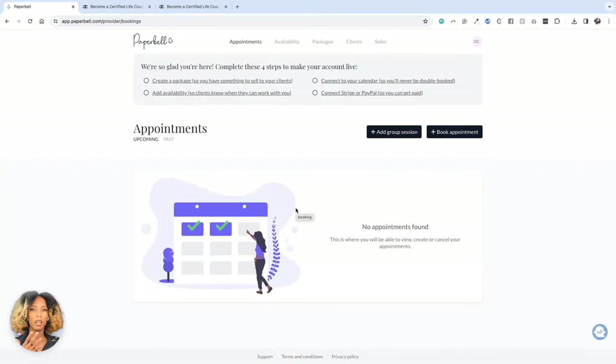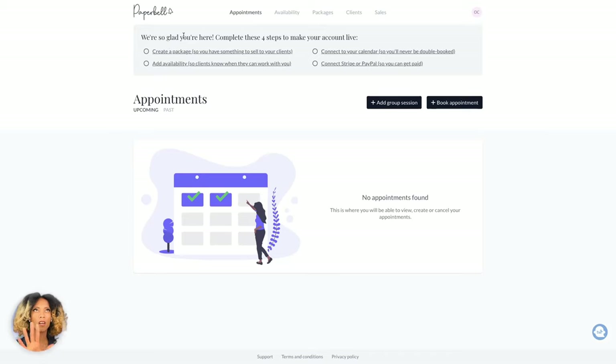All right, so we are inside of Paperbell here. When you are on Paperbell, you'll see that it's very easy to use. It's split into appointments, availability, packages, clients, and sales. When you first set up the account, you'll be able to see that it has four main steps to make your account live. We just set up the IJC account — it's good to go. In the appointment section, it's going to show upcoming, past, and present. You have the option to add a group session and book appointments, and you can go in and create a package.